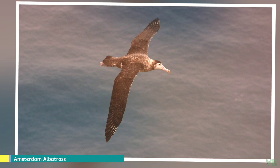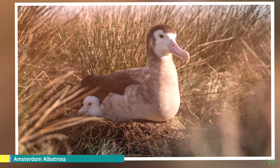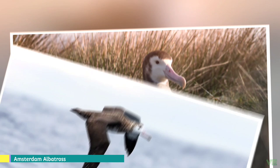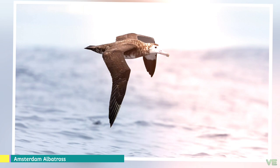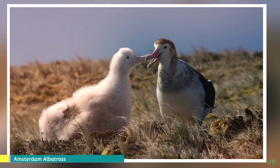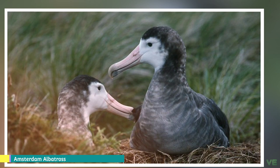The Amsterdam albatross is a great albatross that breeds in brown rather than the more usual white plumage. This bird weighs 4.8 to 8 kilograms and is 107 to 122 centimeters long with a wingspan of 280 to 340 centimeters. The adult bird has chocolate brown upper parts and is white on its face mask, throat, lower breast, and belly. It has a broad brown breast band along with brown undertail coverts. Its pink bill has a dark tip and dark cutting edges, and its underwings are white except for the dark tip and dark leading edge.